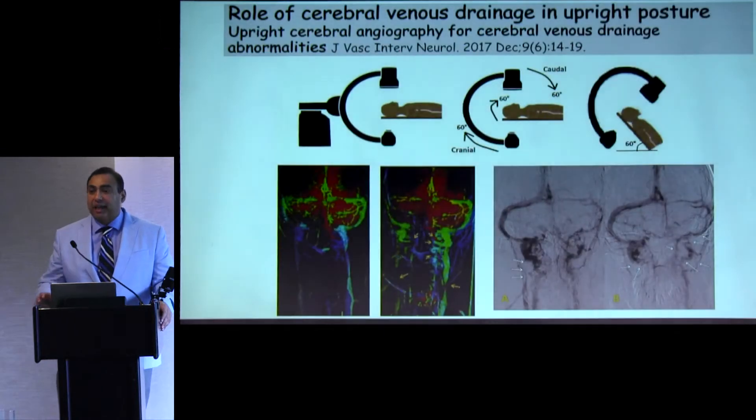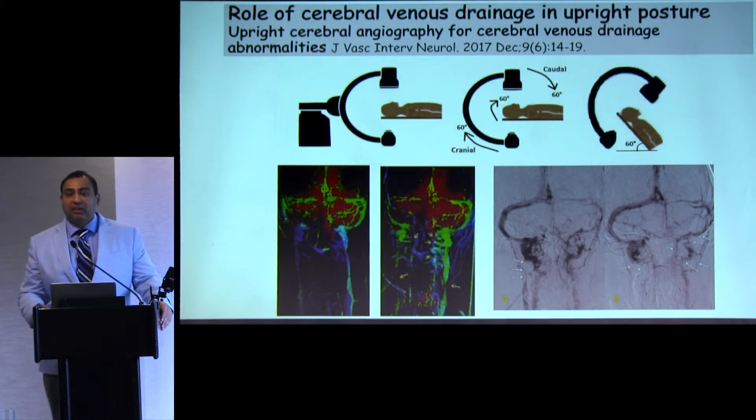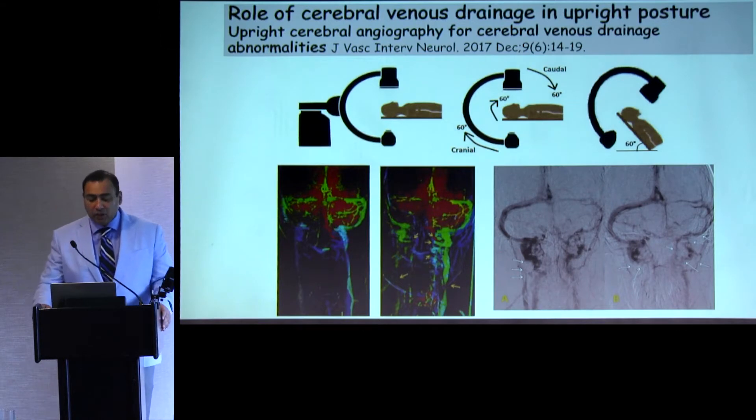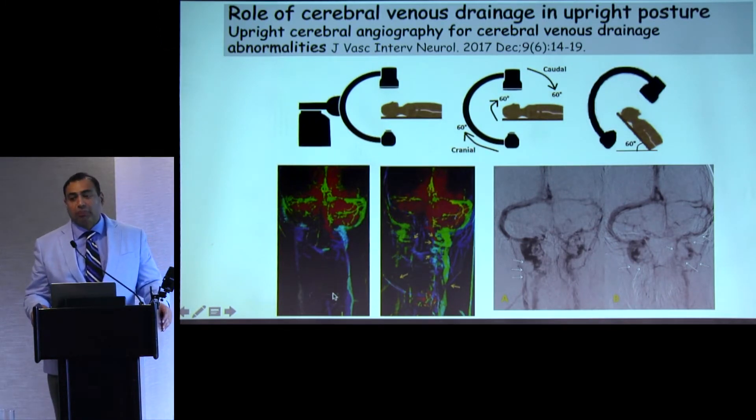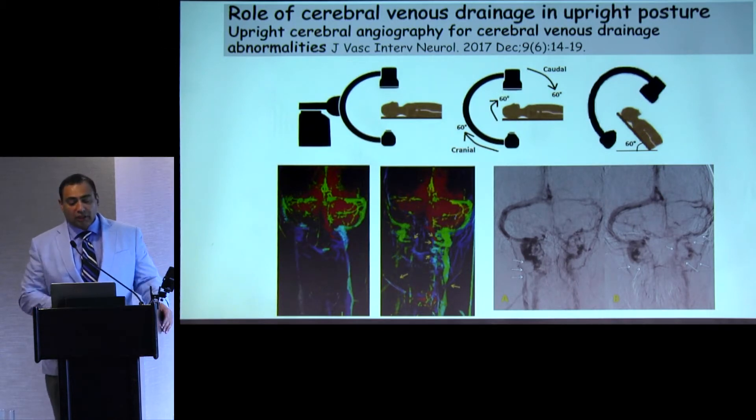The question became: does this mechanism also exist in human beings? To address that, we started doing what we call upright cerebral angiography. Cerebral angiography is normally performed in the supine position; however, you can tilt the table and repeat imaging to see if there is any change in venous drainage. On the left image you can see cerebral veins in the supine position with prominent internal jugular vein contribution. When the patient is turned upright, the role of the internal jugular veins diminishes considerably, and the paravertebral or ancillary veins play a far greater role in draining blood from the brain.